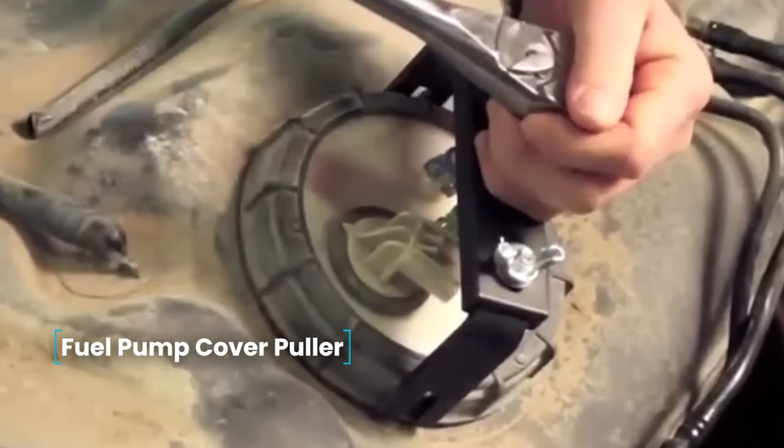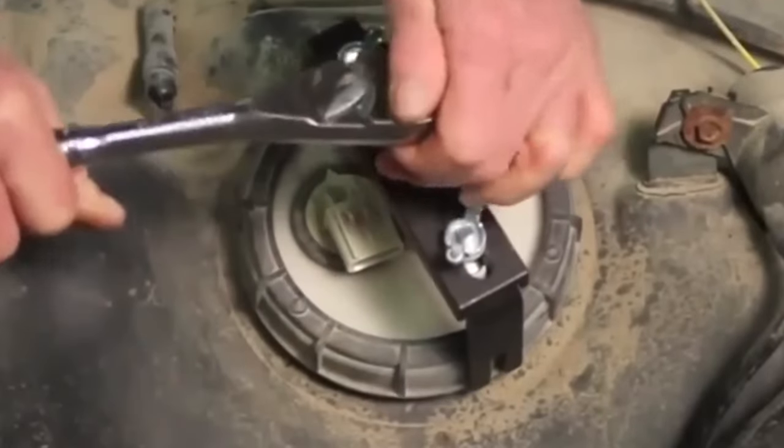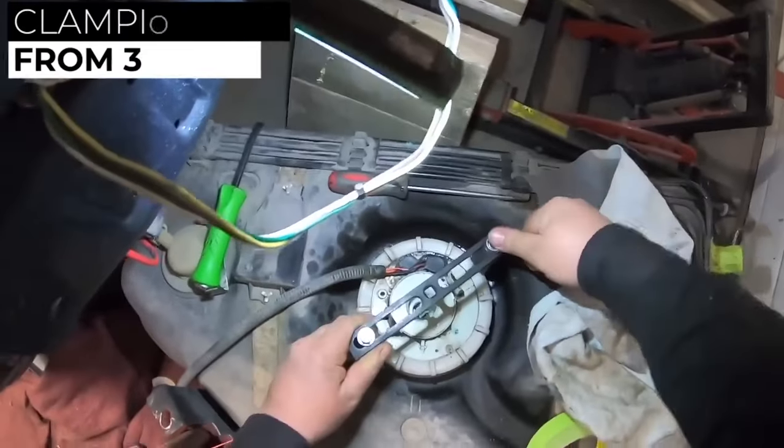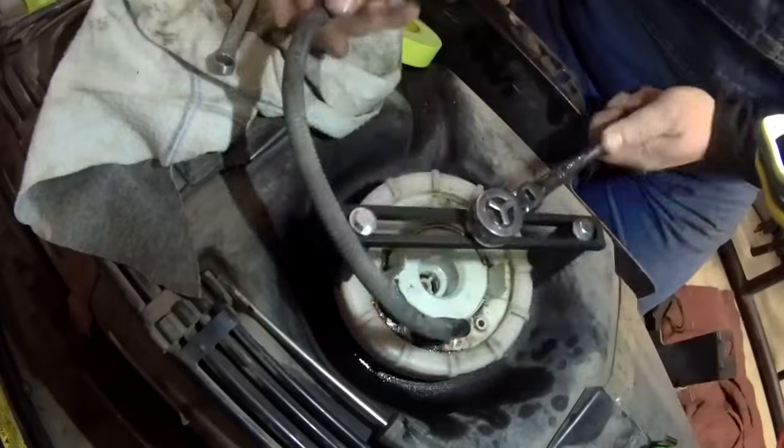Fuel Pump Cover Puller — when disassembling the car's fuel pump for maintenance or grid replacement, removing the cover can be challenging. This universal puller, suitable for most fuel pumps, comes with a clamping range from 3 to 16 centimeters. It can be unscrewed using a standard wrench.